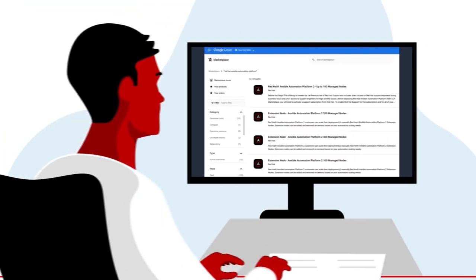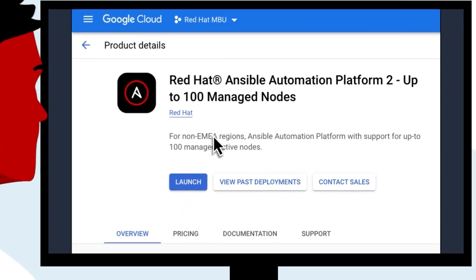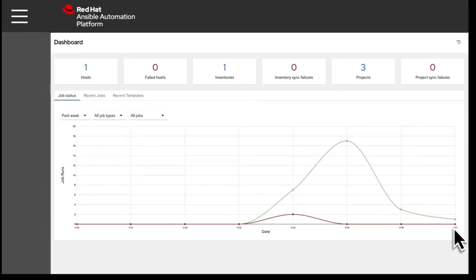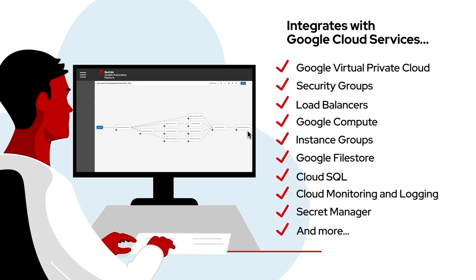Enjoy faster deployment directly from the Google Cloud Marketplace portal, and go from zero to automation in minutes. Be productive from day one with an easy-to-use interface that's seamlessly integrated with key Google Cloud services you already use.